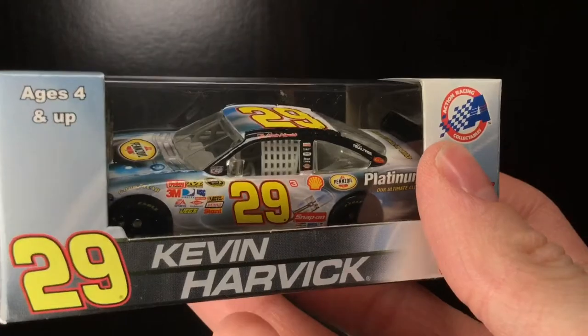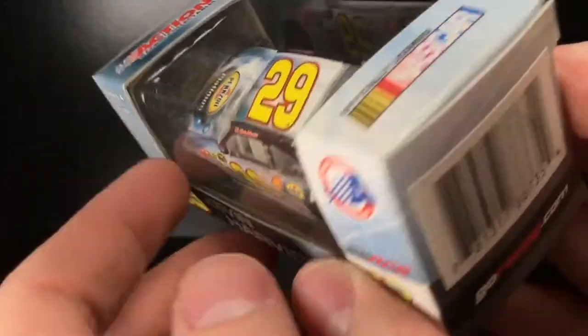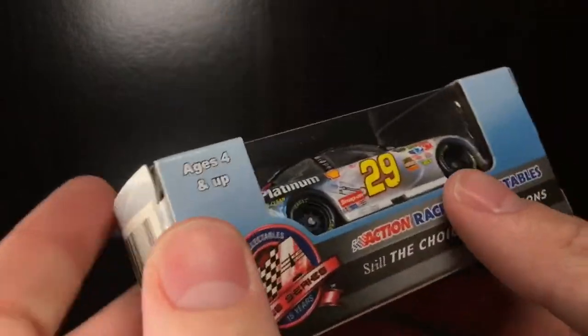Howdy-outie, folks. It's Diecast Buffet here again with an incredibly awesome, rare, and I'll tell you what, special Kevin Harvick die-cast.